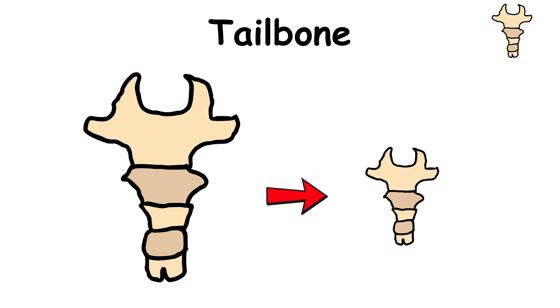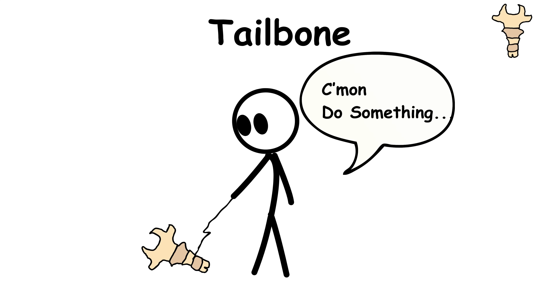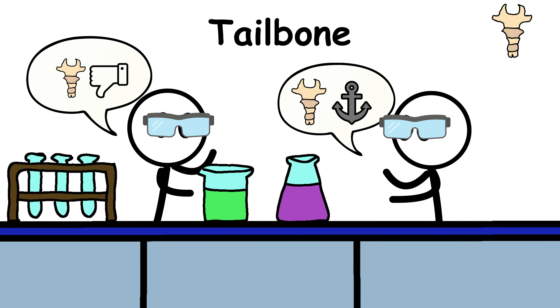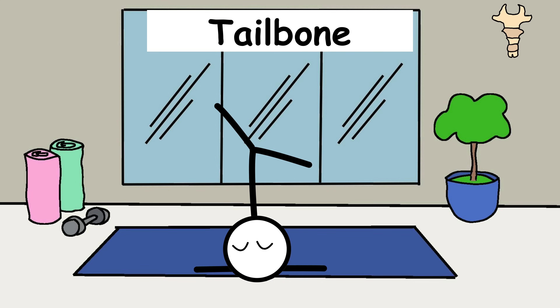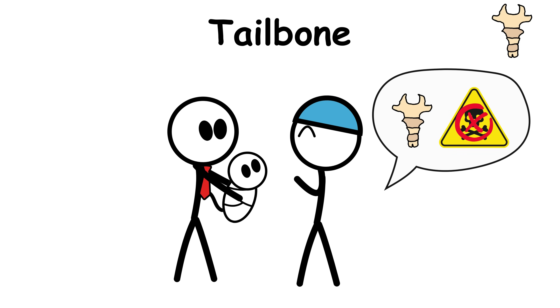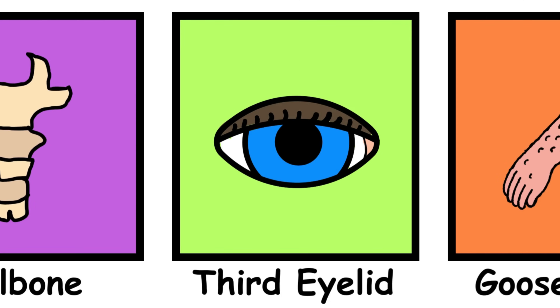What's left now is a tiny stack of bones, usually three to five, that sit quietly at the base of your spine, doing not much. Some scientists think the tailbone still pulls a little weight by anchoring muscles; others say it's basically just along for the ride. You won't miss it if it has to go — people who've had theirs removed usually get by just fine. Sometimes babies are born with a teeny tiny tail — it's just an extra-long coccyx, not dangerous, and easily removed. These days, your tailbone's biggest job might just be reminding you it exists when you fall on it.